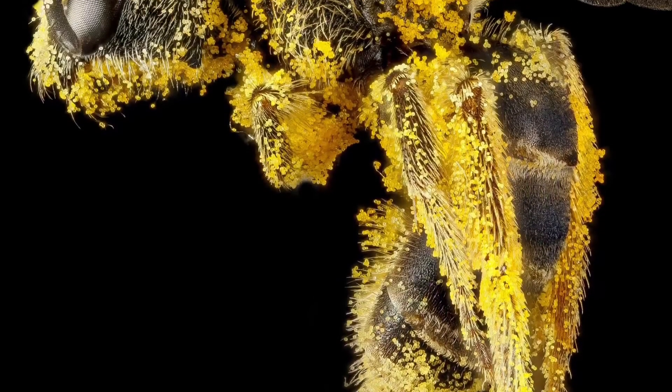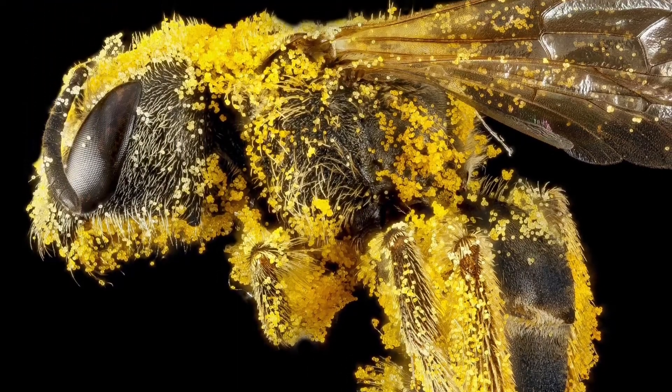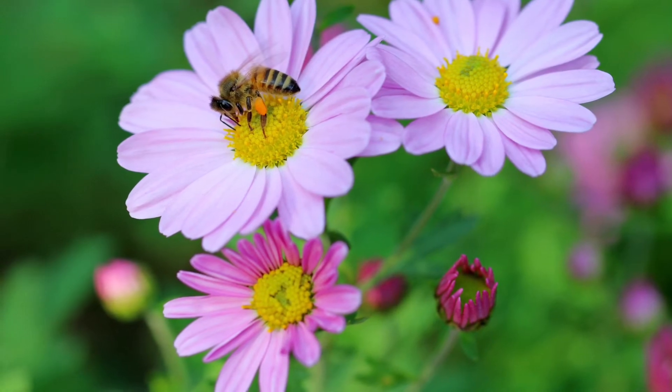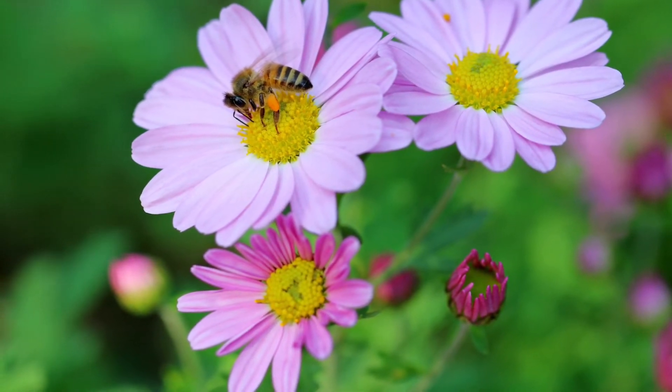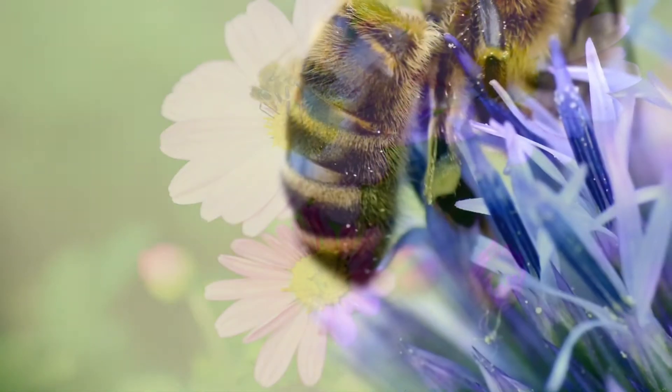The problem is that everything is so small and the action happens so quickly. Even films slowed down can be hard to make sense of. My name is Max Coleman and I work at the Royal Botanic Garden Edinburgh. I'm going to show you how you can make a model of buzz pollination out of readily available items. But first, let's remind ourselves what buzz pollination is.